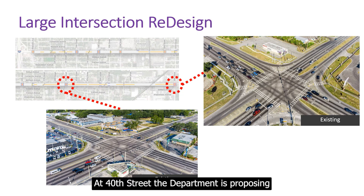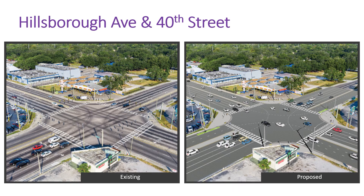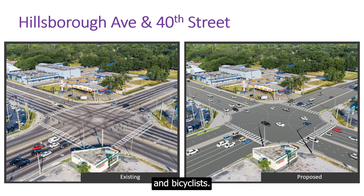At 40th Street, the department is proposing to reduce the turning radius at all four corners. This reduces the speed of vehicles making turns and also reduces the crossing distance for pedestrians and bicyclists.